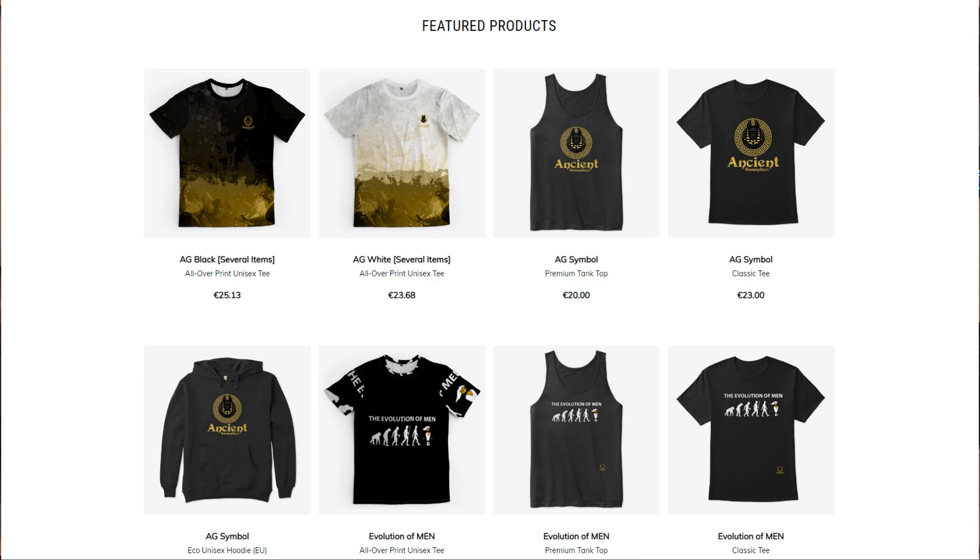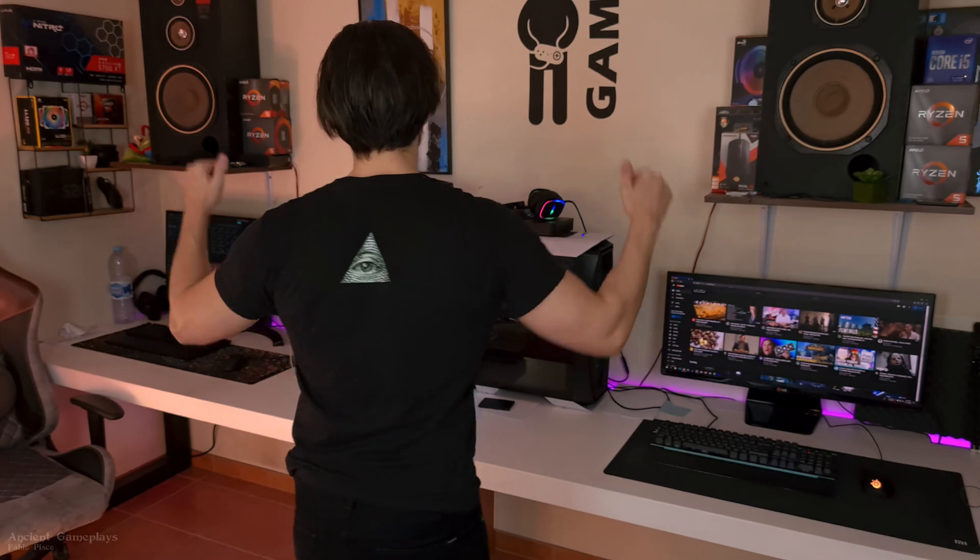That's all for today, guys. Thanks a lot for watching. I know this shirt is awesome — you can get one with the link below. Go to the link below to my store in Teespring, which is the official YouTube partner for shirts. You can get this design I made of the evolution of men with the PC Master Race, the Ancient Gameplays logo, and the Illuminati logo on the back. You can buy the v-neck, the usual t-shirt, the tee, the sleeve, the long sleeve t-shirt — whatever you want. Go to the link in the description. Thanks again for watching, guys, and see you in the next video.